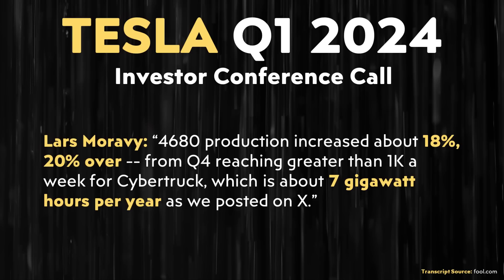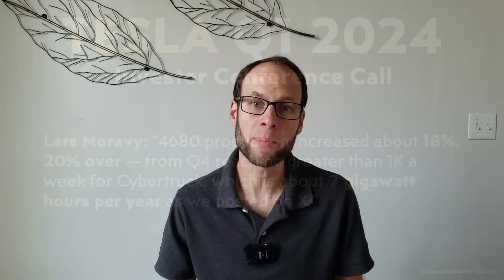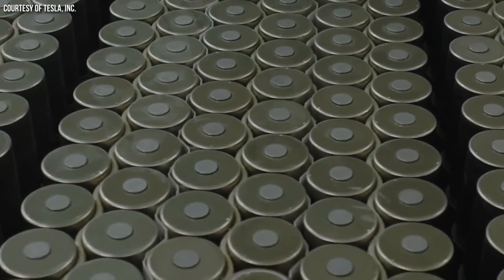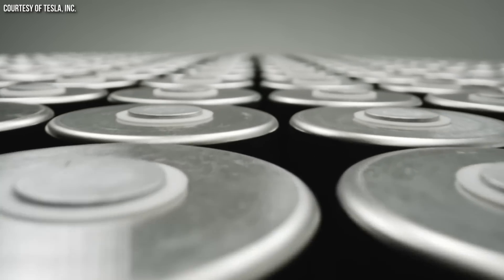In that Q1 update, they had a production increase of somewhere around 18 to 20% over the previous quarter. So a 51% increase shows that Tesla is truly ramping up 4680 battery production. Lars Moravy specifically mentioned 'while reducing COGS' — cost of goods sold — so Tesla is making good progress on the cost of producing their batteries. That's very significant.